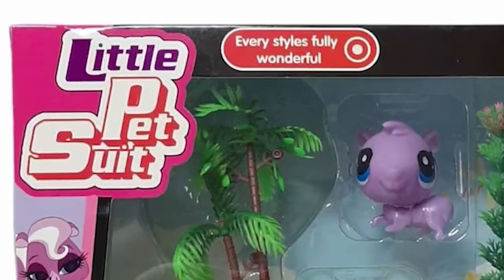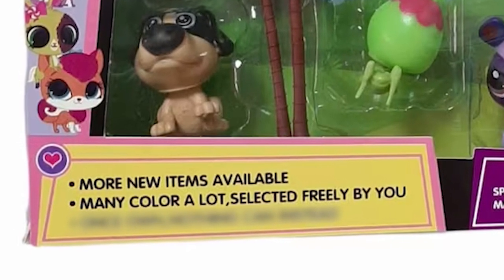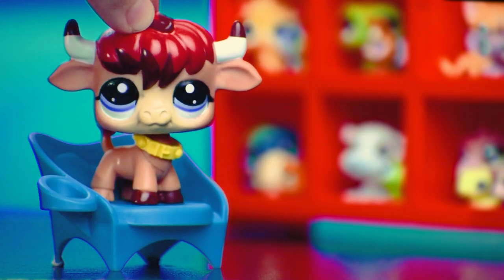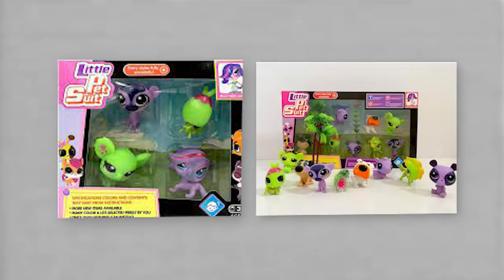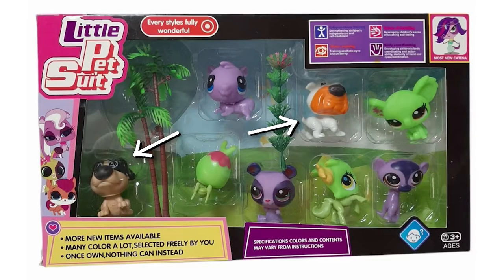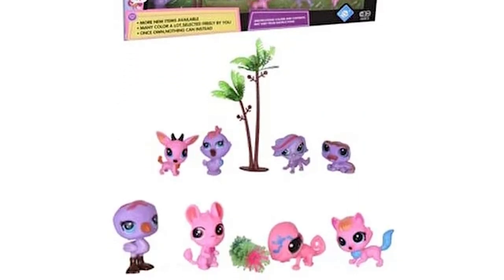Little Pet Suit. Every style's fully wonderful. Many color a lot, selected freely by you. Once own, nothing can instead. Makes sense. This one looks like it's mostly G3 LPS copies, as if those couldn't get any worse on their own. I don't know what some of these are. It also comes with even more trees, but at least this time they're not all the exact same.